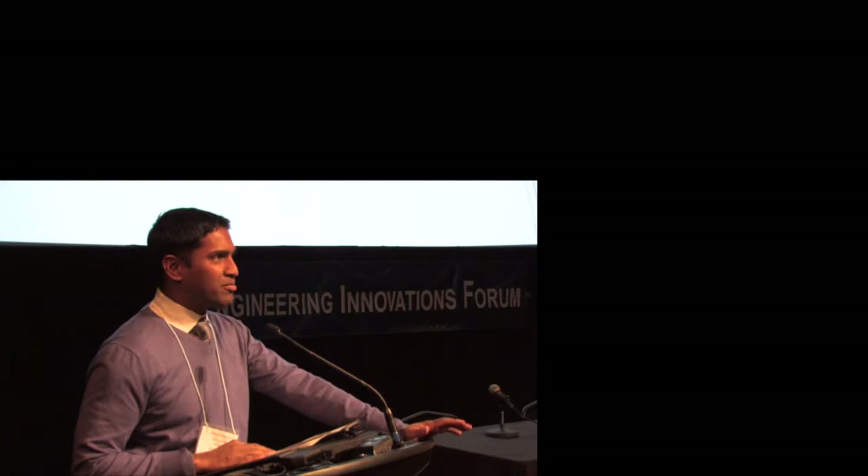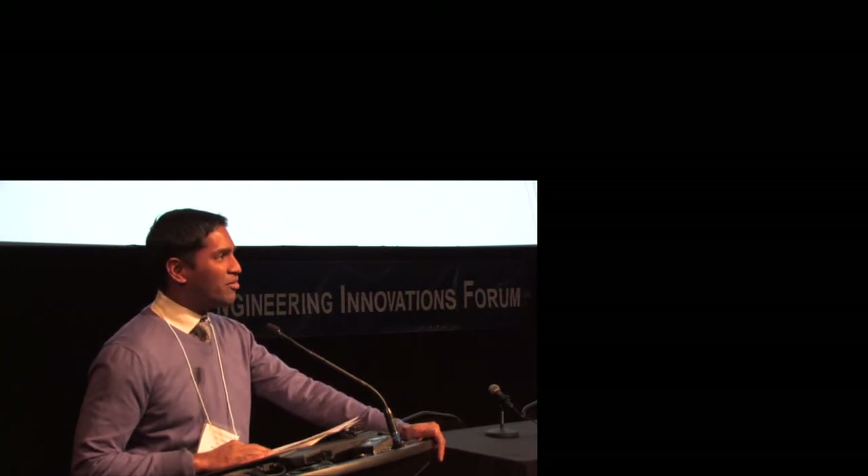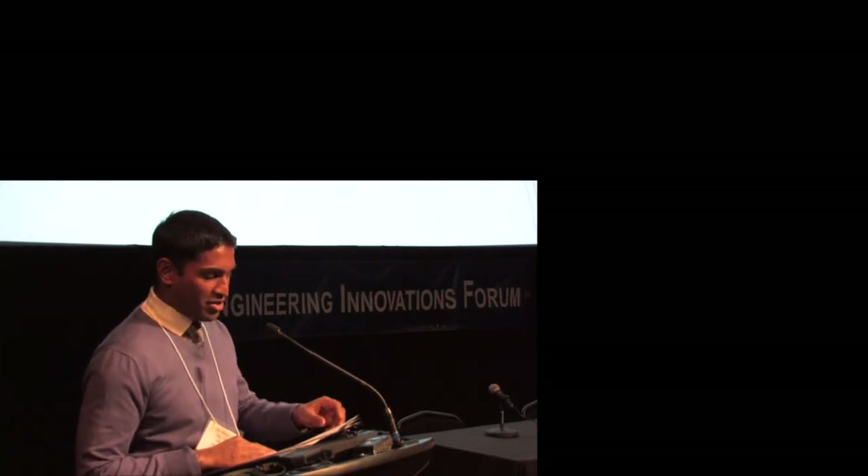Thank you, Paul, and thank you everyone for having me back. I think I've almost lost track of how many years it's been—about five or six years that I've been here. I always look forward to this night because it reminds me how little I actually know. I realize how smart engineers are and how little I understand about the world around me and how it works, which is why I always look forward to this evening.